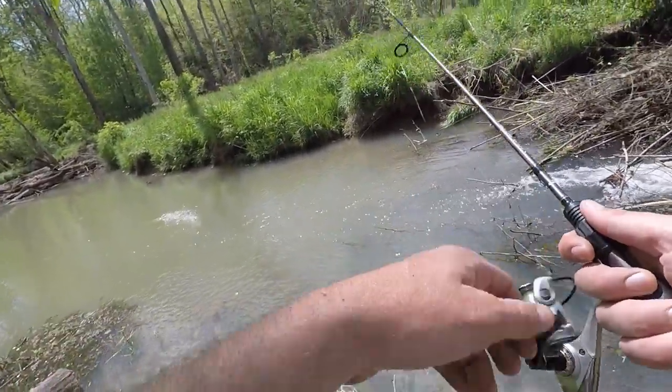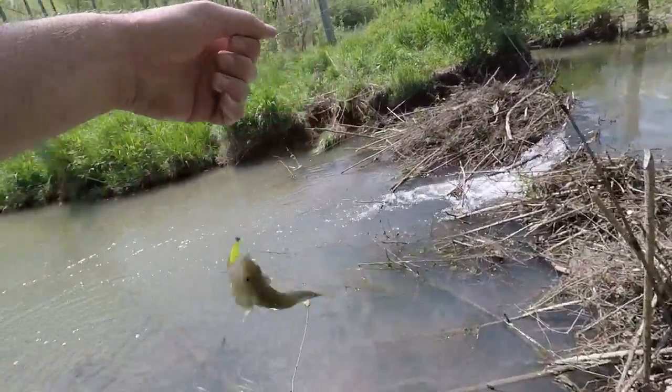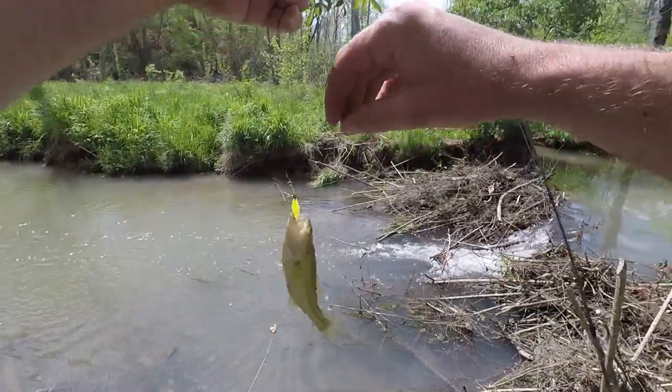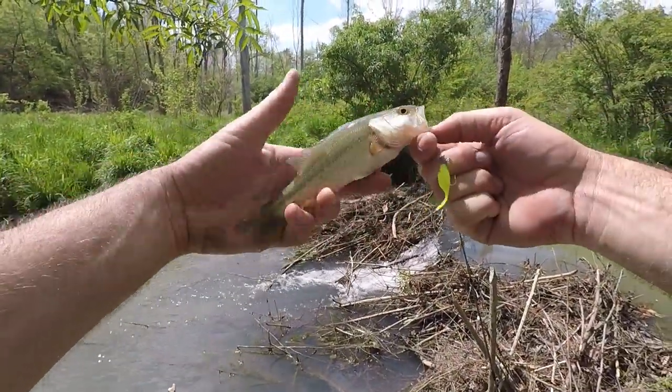Oh yeah, there's a good one! The fish are holding right here below this dam, looks like — or some of them are. A little largemouth — that dude's awful pale.